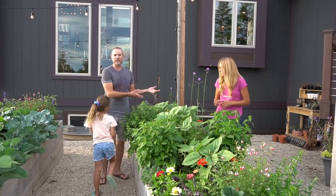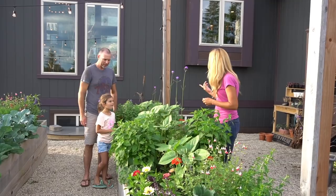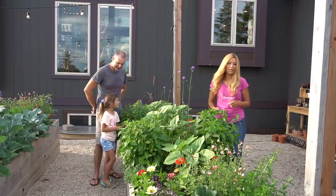It's located close to the house, so if we need something, we can run out here. It's the first raised bed we can get to, to cut something and chop it up. So far the number one thing I've used in here is our parsley right here.